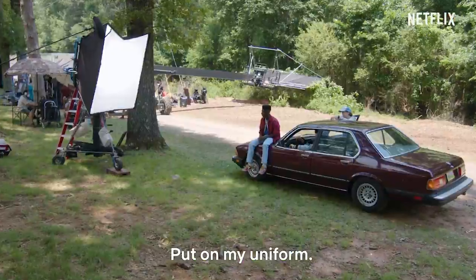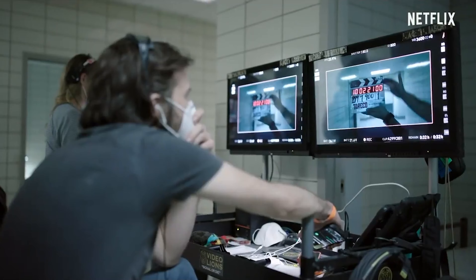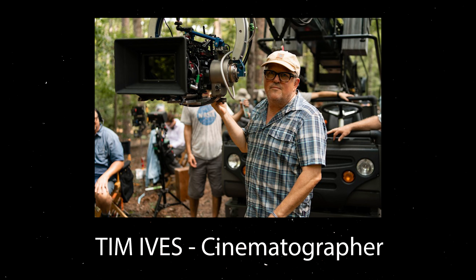Just a quick note before we start: all the information in this video is really based upon behind-the-scenes video footage, articles I've read, and also my own knowledge as an indie filmmaker and aspiring cinematographer.